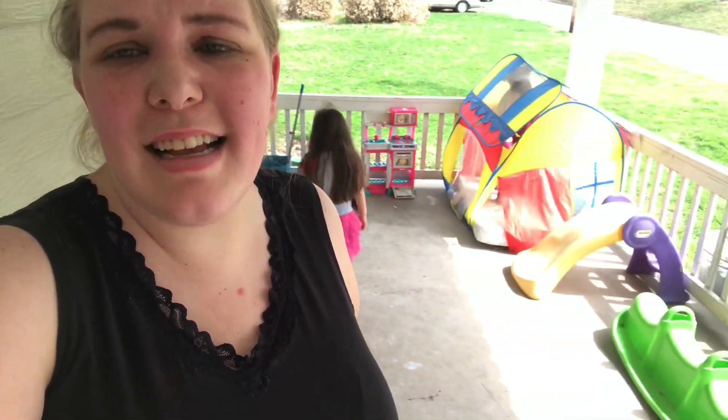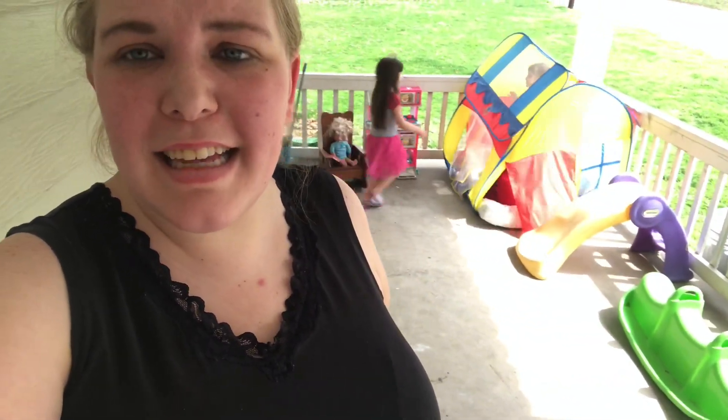Hey friends, my name is Evelyn Joy and welcome back to my channel. I want to give you a little bit of a tour of our front porch and some of the things I set up here for entertaining my kids so they can play outside a long time and not get bored.